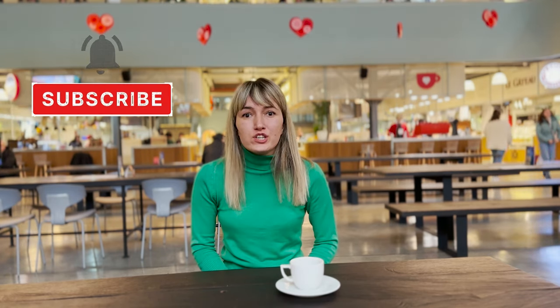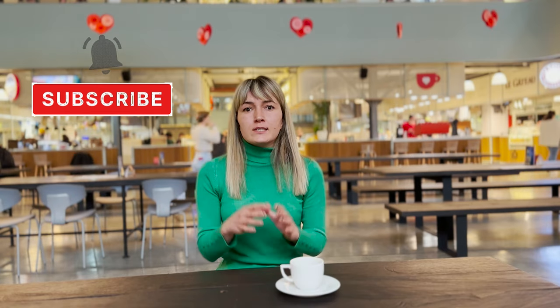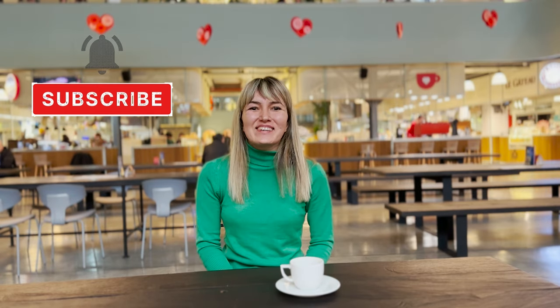I hope today's episode was helpful for you to understand how apps can be helpful during your stay in Tbilisi, Georgia. I would also like to ask again to subscribe to our channel, because your support is very important for us to continue our dedication to the channel and create other cool videos for your trip to Georgia. See you in the next videos. Bye!